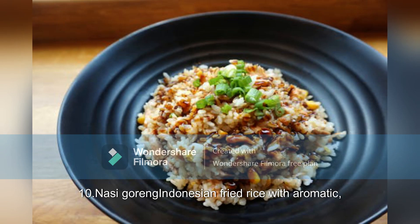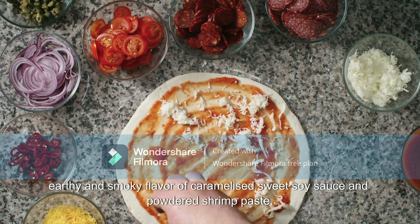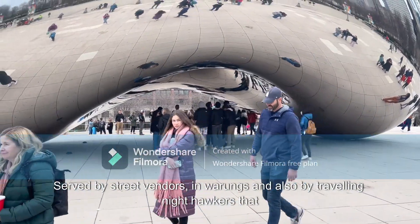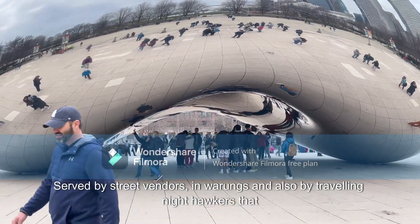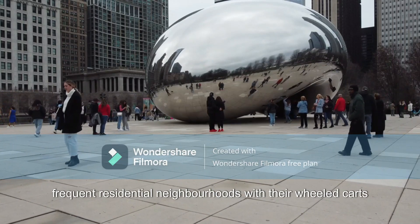10. Nasi Goreng: Indonesian fried rice with aromatic, earthy and smoky flavor of caramelized sweet soy sauce and powdered shrimp paste. Served by street vendors in warungs and also by traveling night hawkers that frequent residential neighborhoods with their wheeled carts.